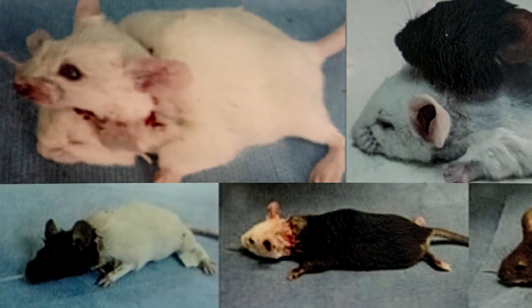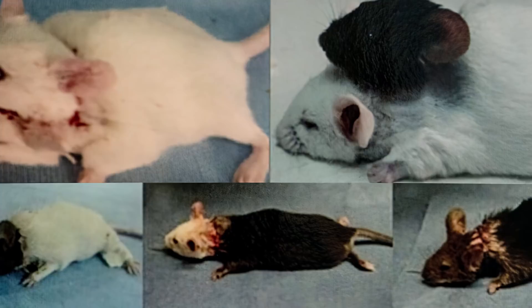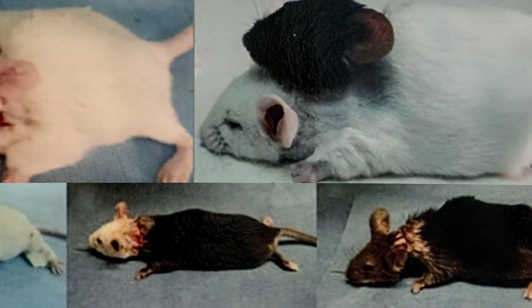Ren's revascularization protocol, unlike previous attempts, allowed for longer-term survival with the longest surviving mouse lasting six months. Once again, because no attempts were made to connect the nervous systems of both mice, Ren's process still relied on the recipient mouse's brain for breathing. However, due to the lower spinal separation, the donor's brain stem still remained intact, offering the potential for independent breathing.